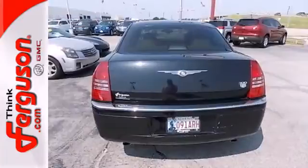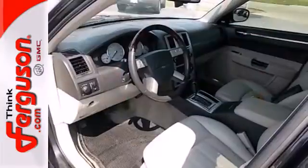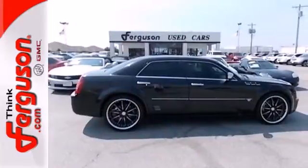When you first see this 300, you may think it's out of reach, but it's surprisingly affordable for such a world class sedan. Its competitors can't touch it, but you can when you test drive it today.